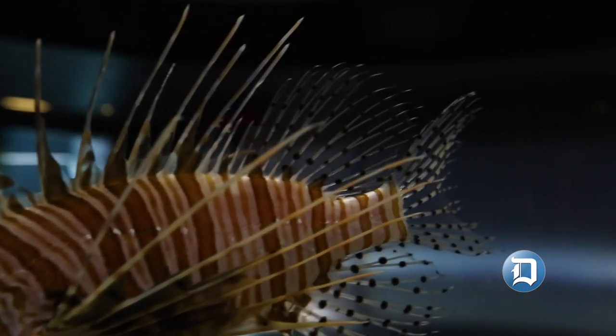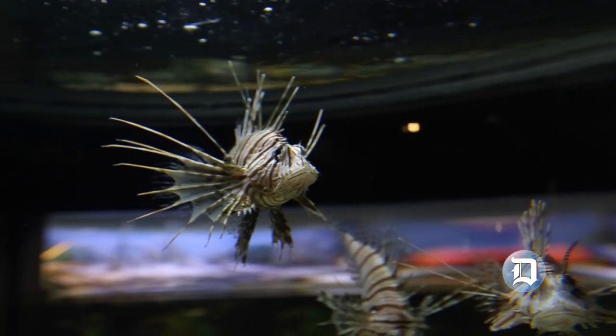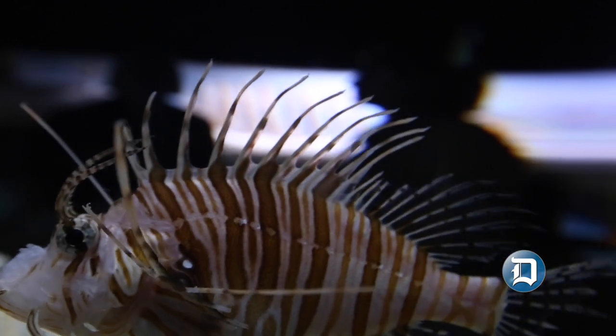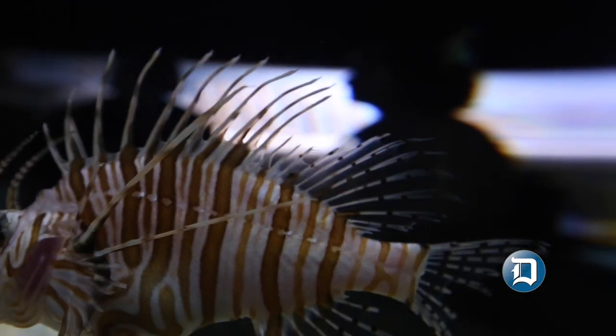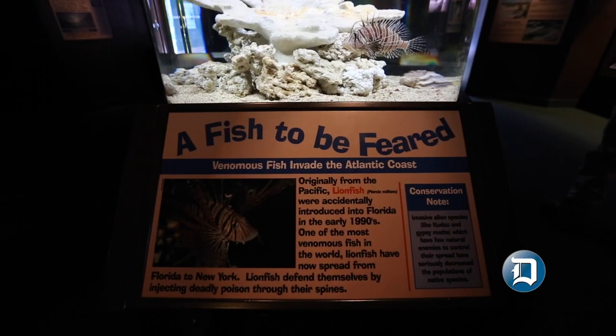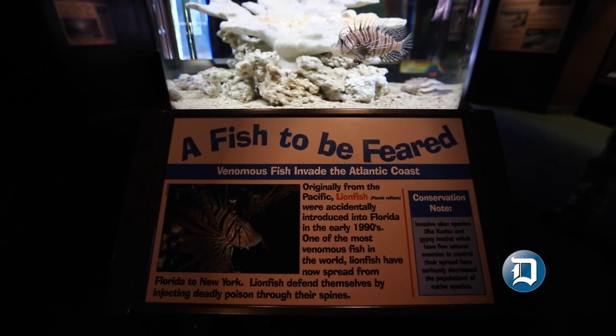Fortunately, in this area, the water is still a little bit cool for them to live year round, and they don't have a lot of natural prey items. So they tend to still be offshore. But where water is warmer in the more southern states, they've actually done pretty well and reproduced.